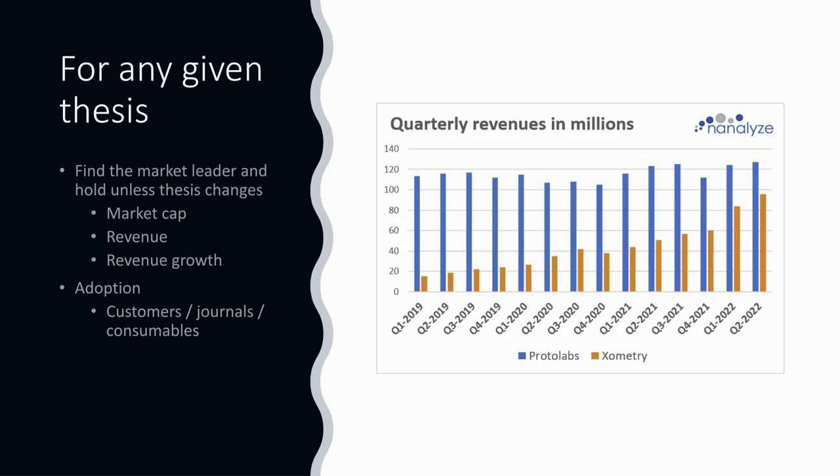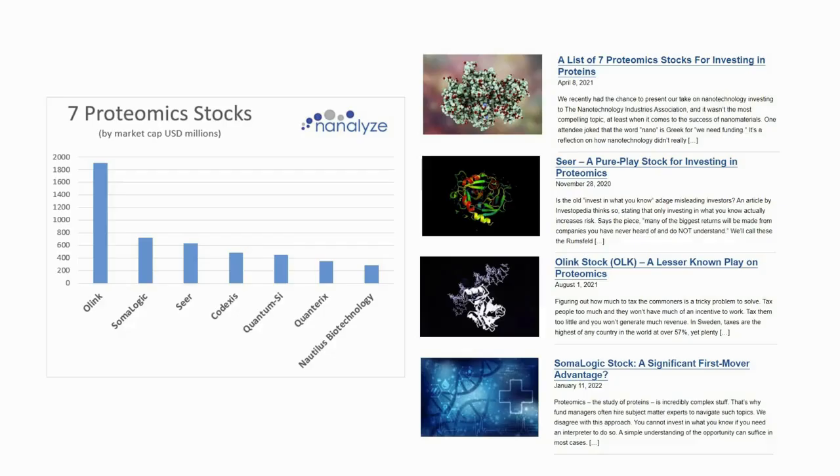How quick will it be before Xometry is the leader by revenues? The other thing you need to pay attention to is adoption — usually demonstrated by how many customers a firm has, the extent to which their platform is being used in research, and if it is a platform, consumables. A good example of a drop in consumables would be Berkeley Lights, and you can see for Quanterix a drop in consumables, which was concerning.